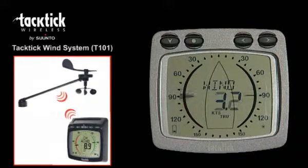True wind can be obtained by adding either boat speed through the water or via GPS. The display includes backlighting to three different levels.